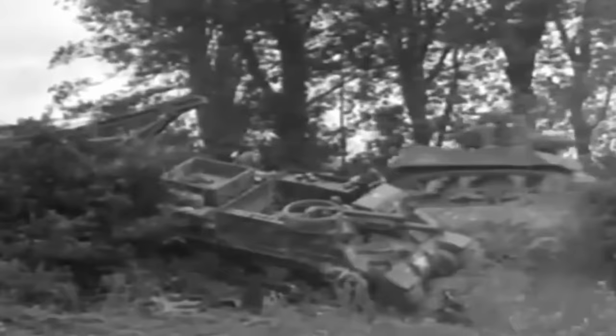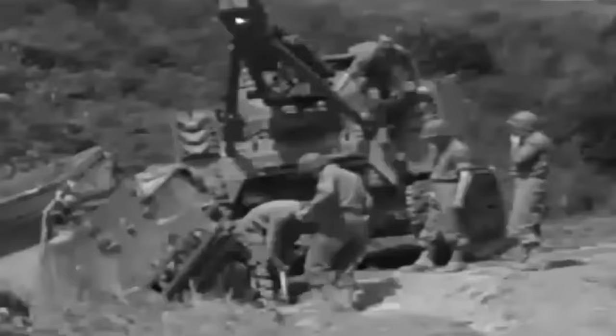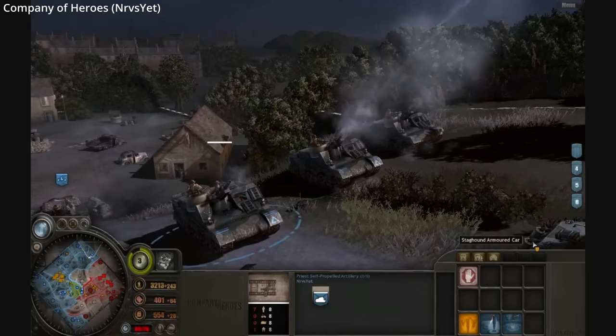The M7 was also used by the Americans and British in the Pacific theater during World War II. During the Korean War, the Priest remained in service and was upgraded — the gun's elevation was increased from 35 degrees to 65 degrees in order to shoot over the tall Korean mountains.